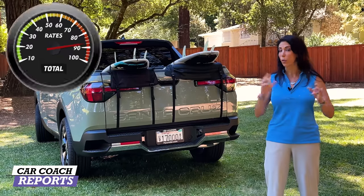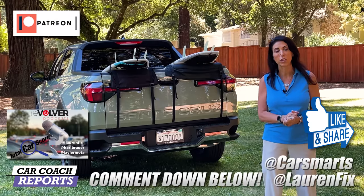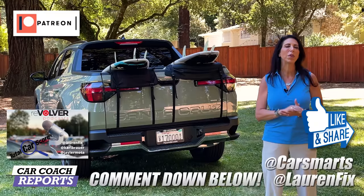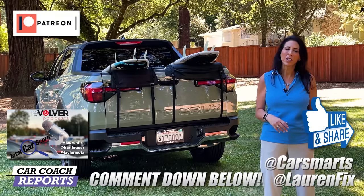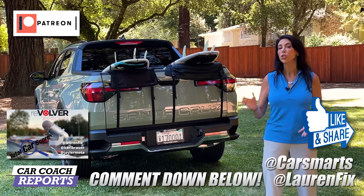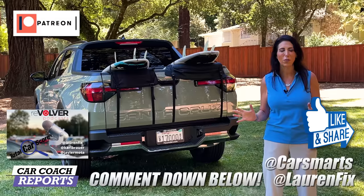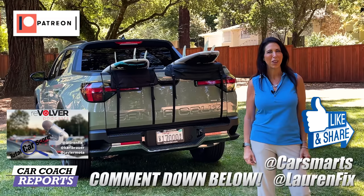I didn't cover every single detail, so if you have additional questions put them in the comments below — I'm happy to answer, especially if you're comparing it to the Maverick or other pickup trucks or SUVs. If you got value from this video, don't forget to like and share it with your friends and subscribe. More information is available on our website Car Coach Reports in English and Spanish, and check out our podcast Total Car Score on all platforms.